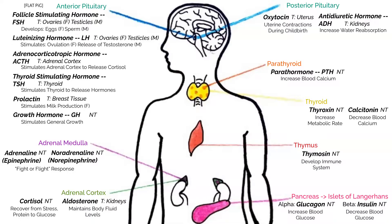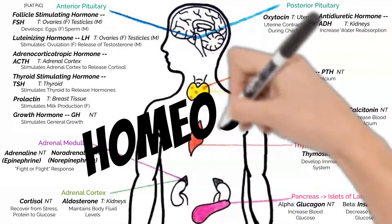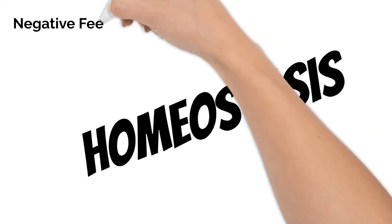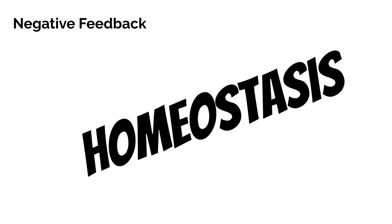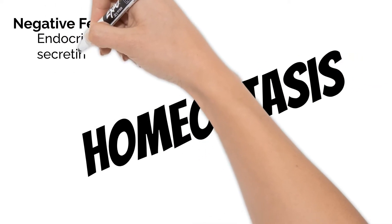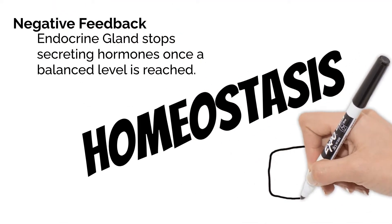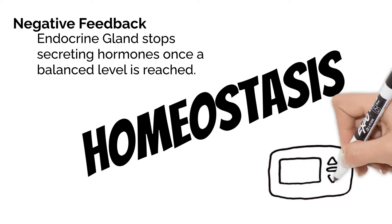As we saw in the previous video, there are a lot of hormones affecting your body all the time. Your body works hard to keep everything balanced inside, no matter what is happening outside your body. This is called homeostasis. Many of your hormones are controlled by negative feedback, meaning the endocrine glands stop secreting hormones once a balanced level is reached, just like a furnace turns off when the room is hot enough.